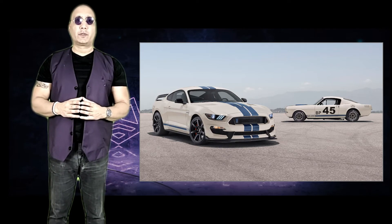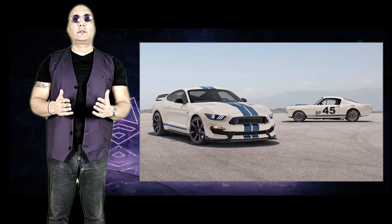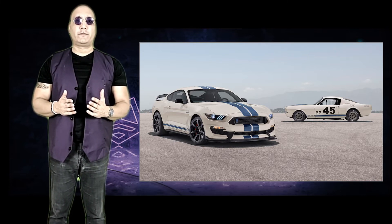Ford celebrated the last year of production in 2021 with the Heritage Edition, featuring a look that dates back to the heydays of Ken Miles, who raced the first GT350 in 1965.